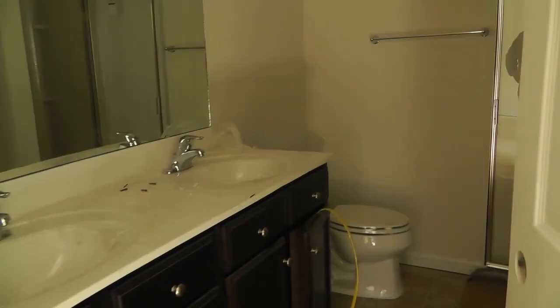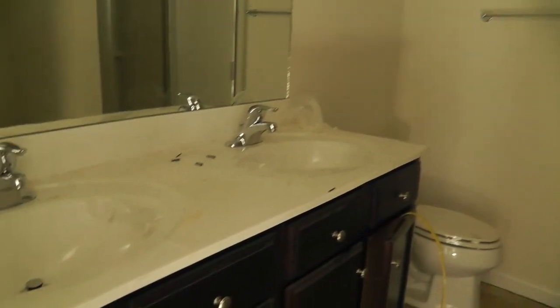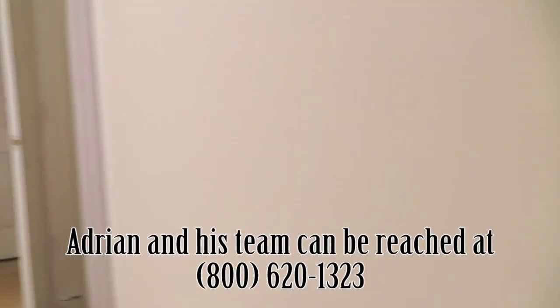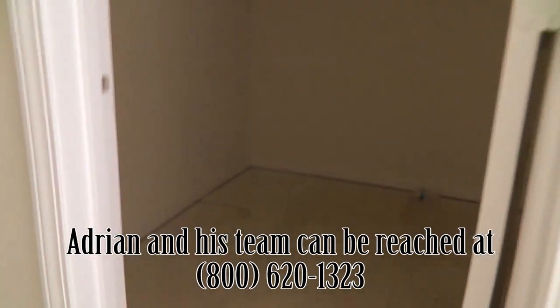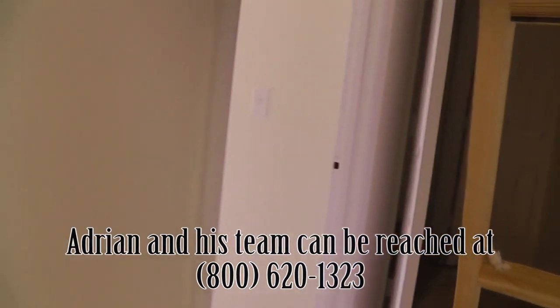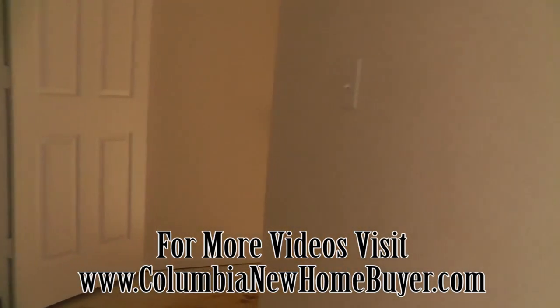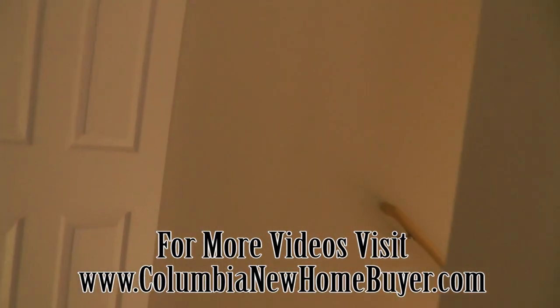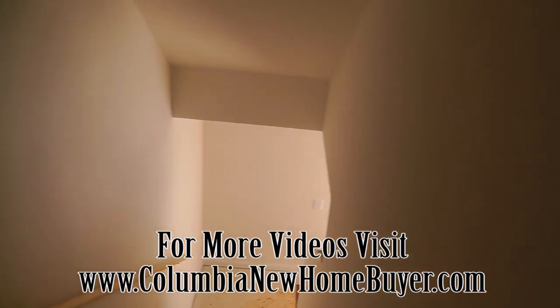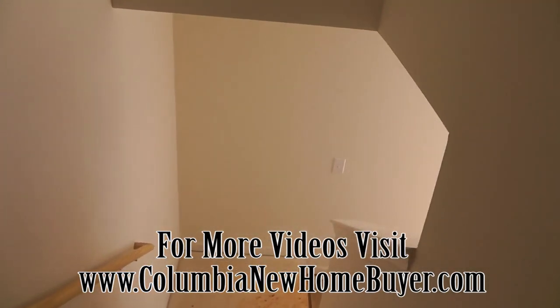It's the master bath with a double sink vanity. Got a stand-up shower and a garden tub and a master closet. Okay, so this has been a build watch video of this home by Regent Homes being built. Hope you've enjoyed this video and in two or three weeks we'll take another look — I bet with the carpet in it's going to look great. All right, we'll see you on the next one.